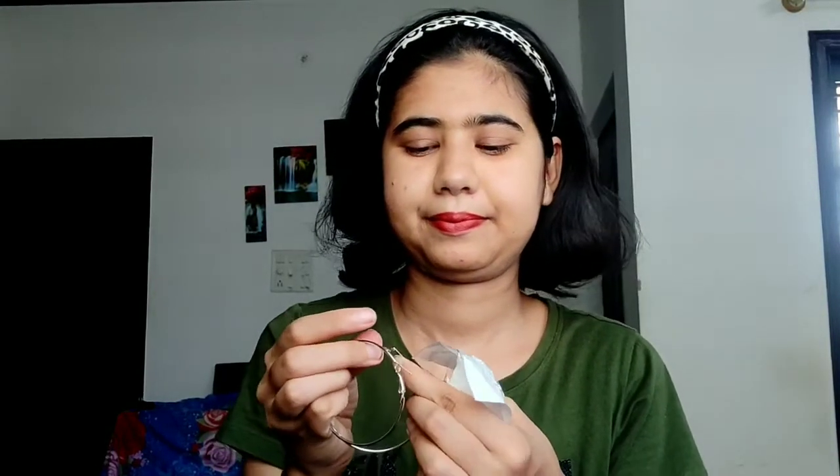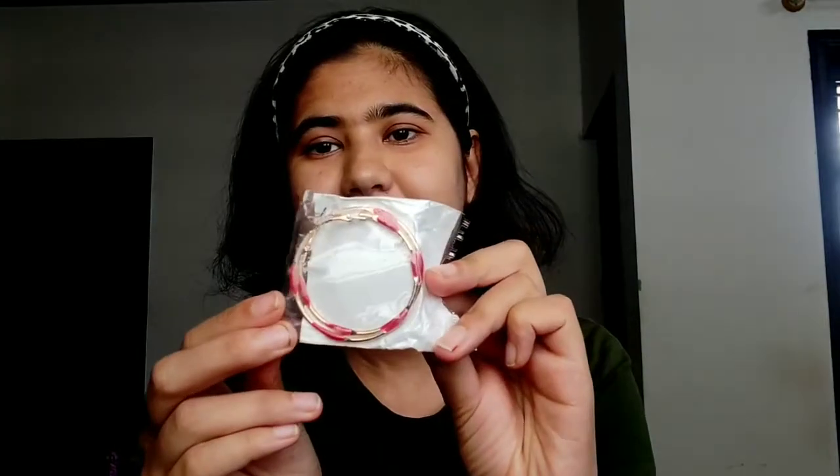I have some hoop earrings — I will show you. So these hoop earrings are the first one. These are basic hoop earrings. You can see them. They look good. This one is 30 rupees.